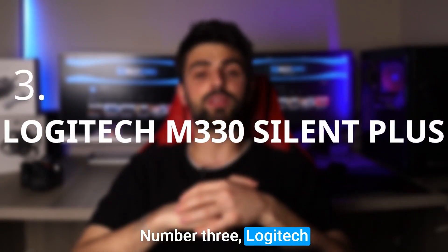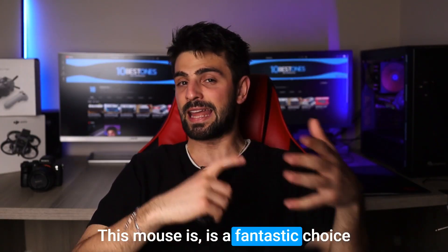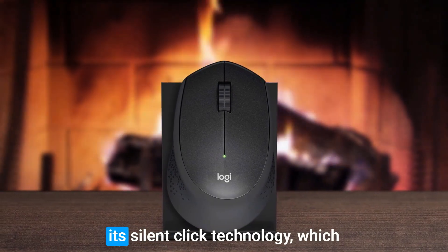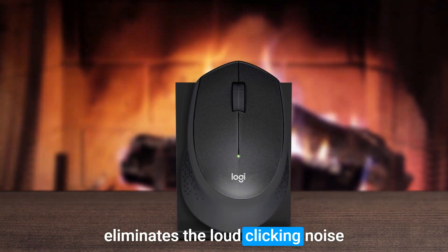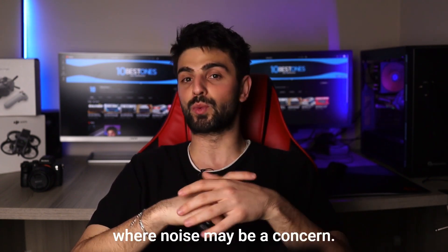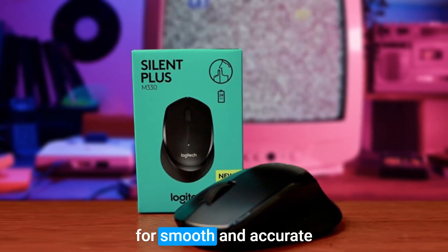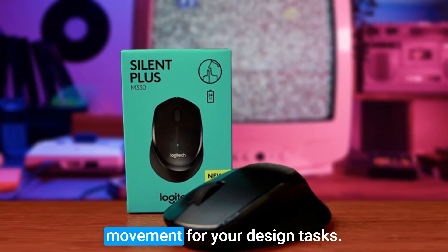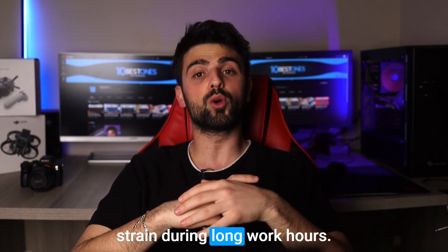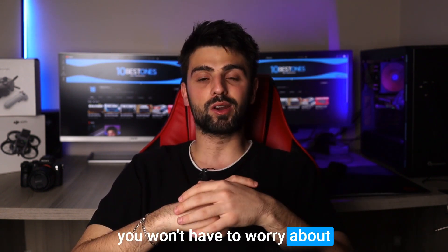Number 3: Logitech M330 Silent Plus. This mouse is a fantastic choice for designers who value peace and quiet in their workspace. One of its standout features is its Silent Click technology, which eliminates the loud clicking noise typically associated with mice. This makes it perfect for late-night design sessions or shared workspaces where noise may be a concern. The high-precision optical sensor with 1000 DPI allows for smooth and accurate tracking, ensuring precise cursor movement. The comfortable ergonomic design fits well in the hand, reducing strain during long work hours. Additionally, the long battery life of up to 24 months means you won't have to worry about constantly replacing batteries.